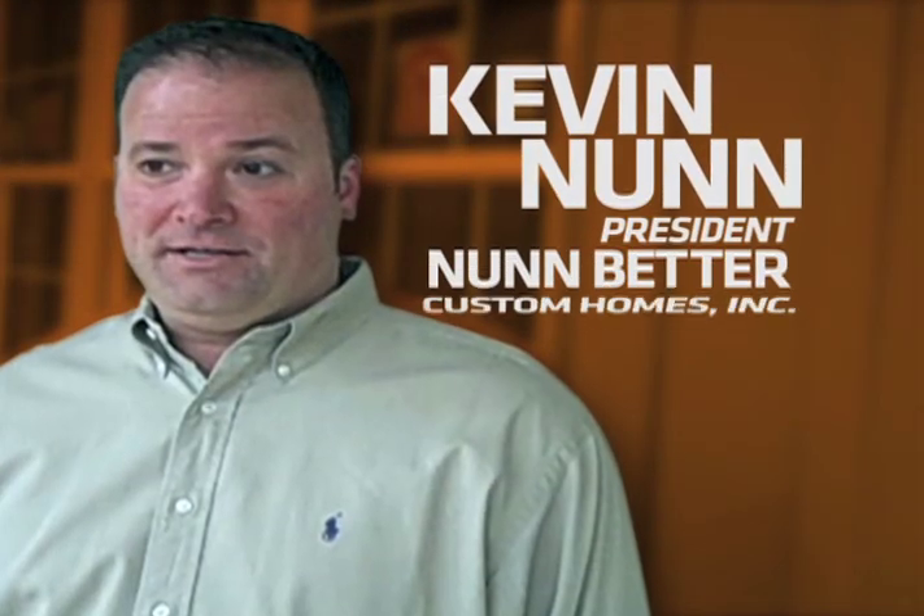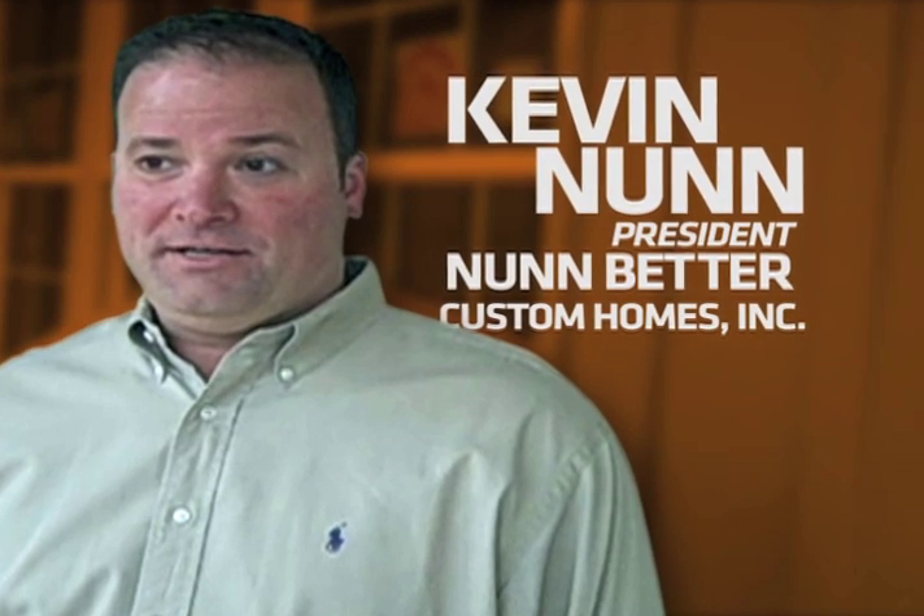My name is Kevin Nunn with Nunn Better Custom Homes and I'm the president of this company. The main reason that we switched over was, to me, the warranty. The warranty was way, way far above and beyond everybody else's warranty.